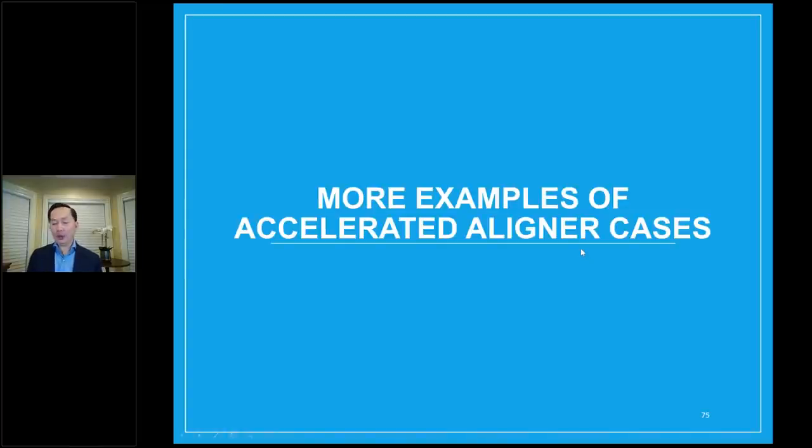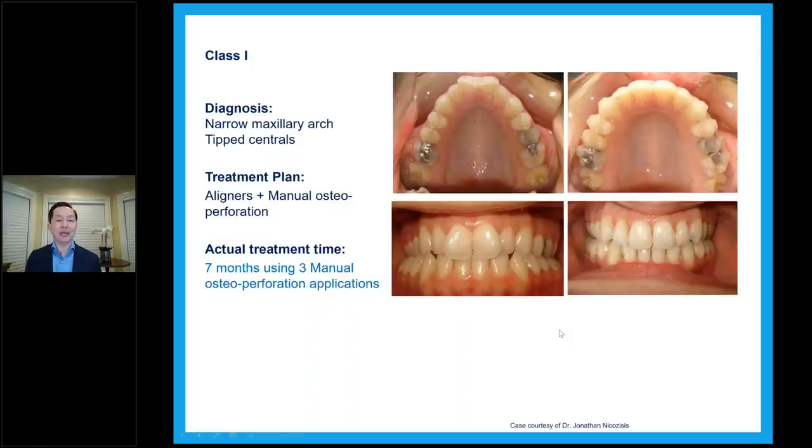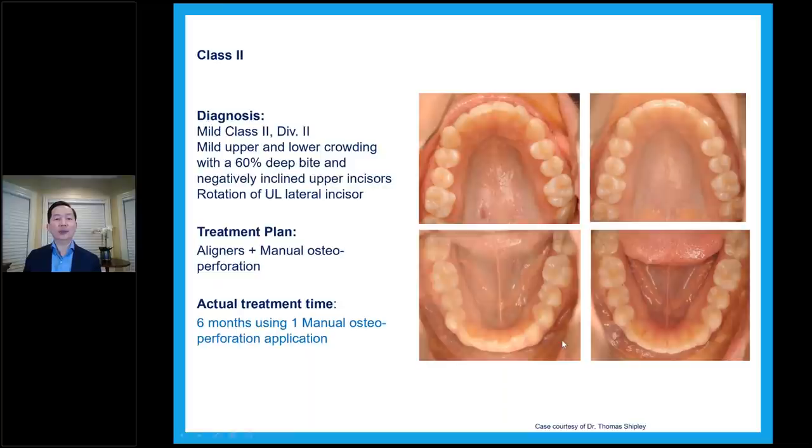A few more cases — time is getting short. More examples of accelerated aligner cases. This one is from Dr. Nichols Zizis — a big Invisalign guy. He did seven months of treatment using three MOPS sessions, non-extraction. This other one is from Dr. Shipley — a class two div two case, aligners and MOPS, six months of treatment for mild to moderate crowding, with one MOPS top and bottom. Another case is a class three open bite with a Bolton issue and diastema — aligners and MOPS, five months using two MOPS applications. The space is closed, midline is centered, and both arches have been developed.